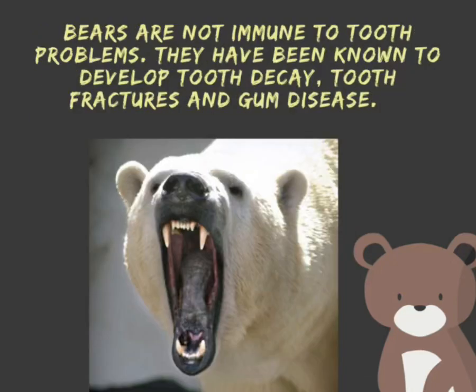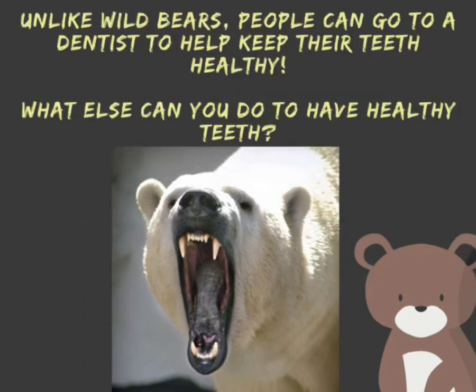Bears are not immune to tooth problems. They have been known to develop tooth decay, tooth fractures, and gum disease. Unlike wild bears, people can go to a dentist to help keep their teeth healthy. What else can you do to have healthy teeth?